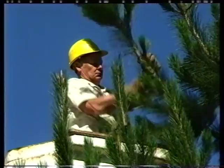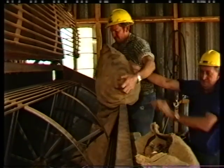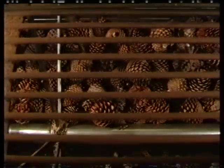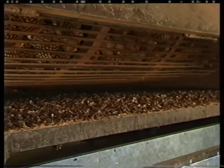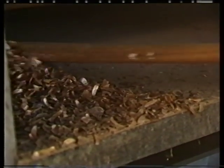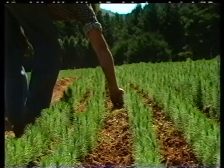Pine cones are selected from genetically improved trees, which are specially grown in seed orchards. The seeds are removed from the cones in extracting kilns, which are like tumble grinders. The seeds are then sown in nursery beds, where they are carefully tended for about nine months.